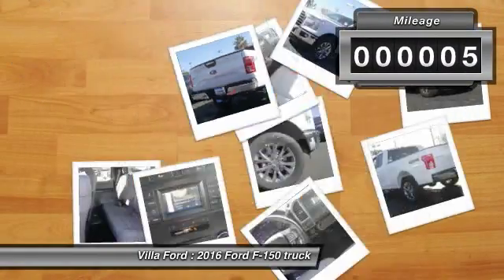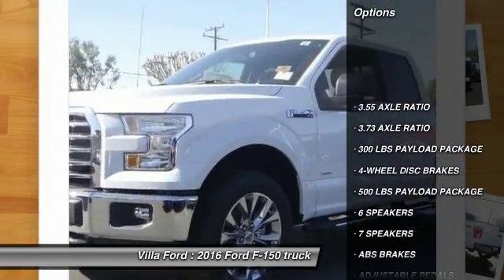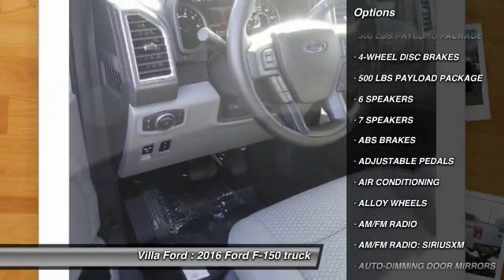This vehicle has less than 100 miles. Here are some of this vehicle's great options: traction control, power passenger seat, air conditioning, dual airbags, power steering.